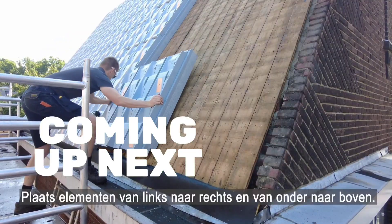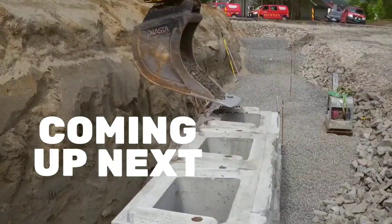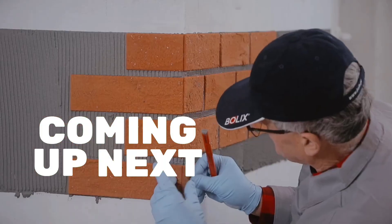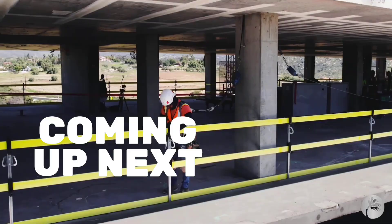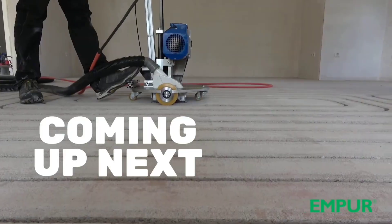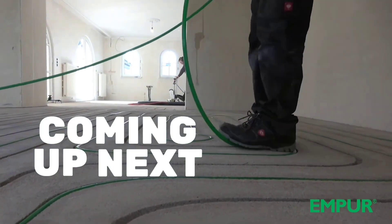The construction industry is transforming faster than ever thanks to cutting-edge techniques and smart technologies. From ultra-durable structures to sleek futuristic designs, modern innovations are redefining how we build. In this video, we'll explore some of the most impressive construction methods being used across the globe today.